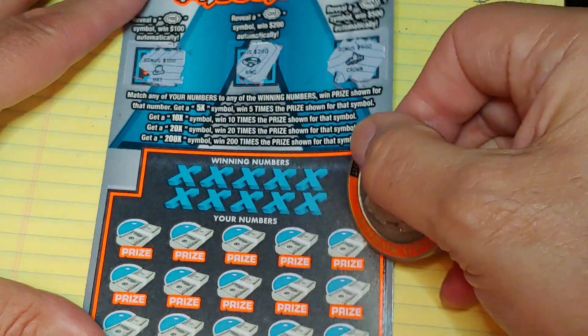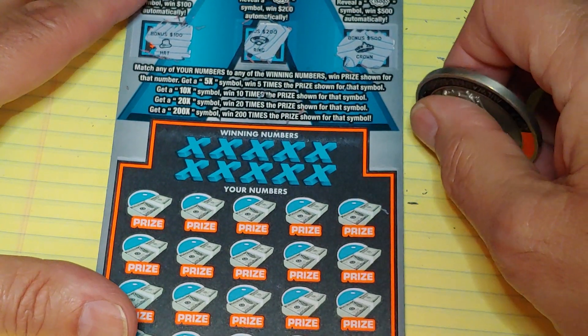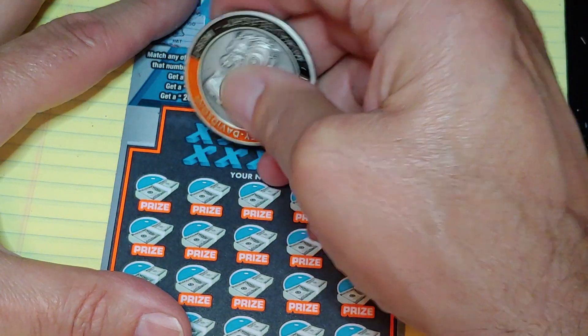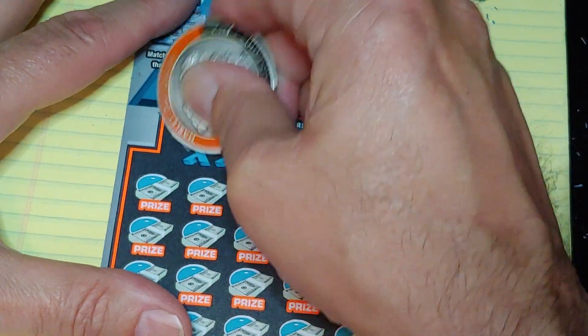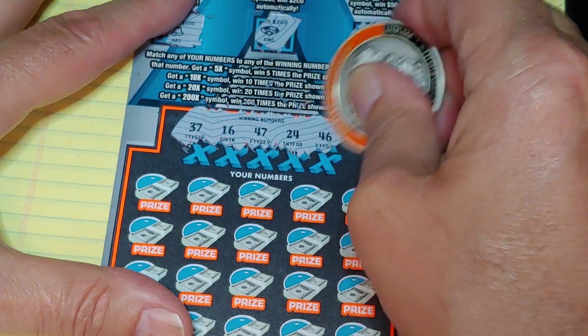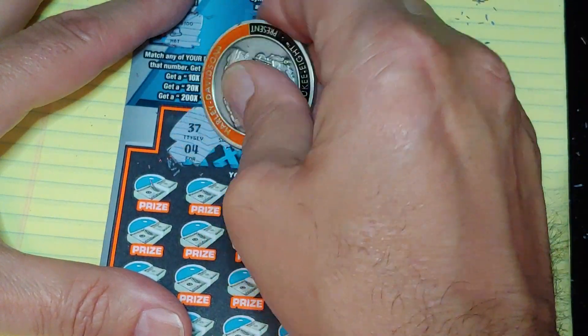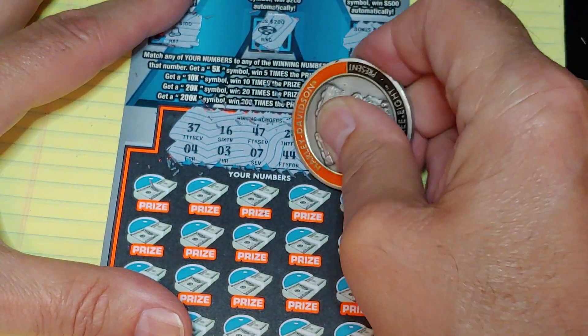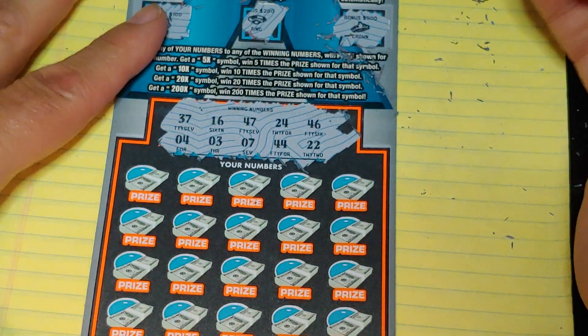Down at the bottom, match your number to the winning number, win that prize, or get a multiplier of 5, 10, 20, or 200 times. We have: 37, 16, 47, 24, 46, a 4, a 3, a 7, a 44, or 22.